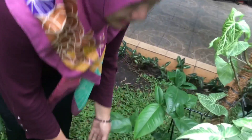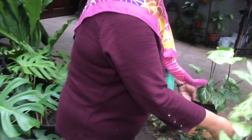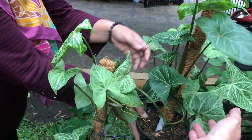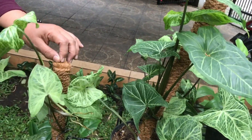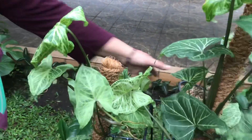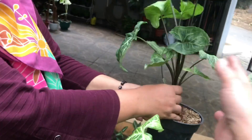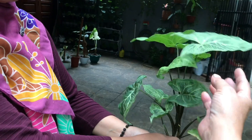There's Syngonium Batik here — already on a trellis. How much? The trellis version is Rp50,000. Without trellis is Rp40,000.